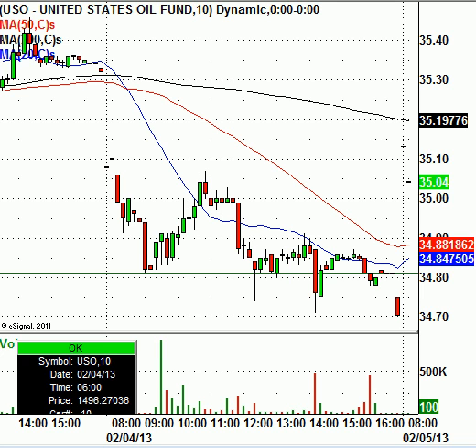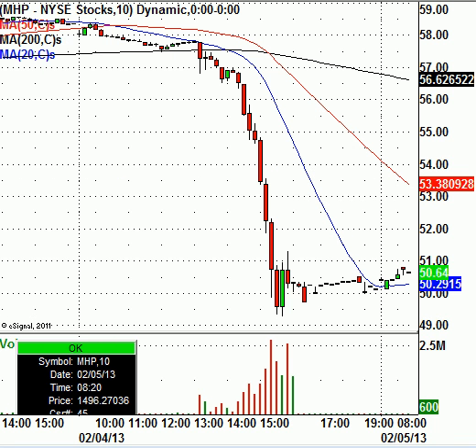We have a lot of stocks in the news today. Let's talk about MHP first — this is McGraw-Hill, the parent company of S&P, Standard & Poor's. The stock was just annihilated yesterday. Traders want to watch the $48.15 to $48.35 level — right around there will be some short-term support. Also $46.20 and then $42. Right now the stock is trading right around $50.64, but those are the levels you want to watch for.